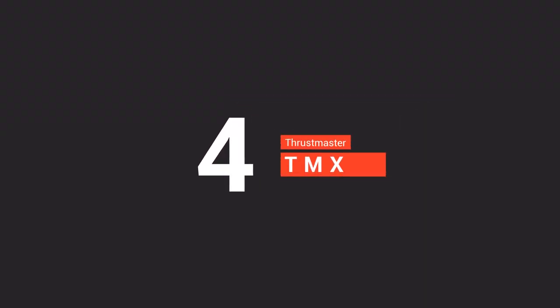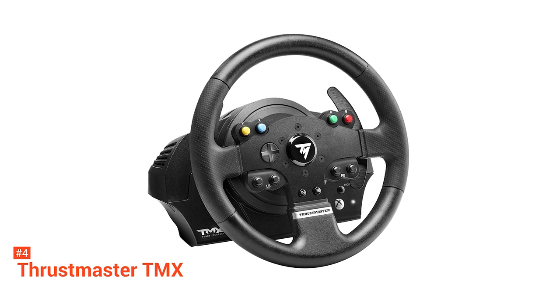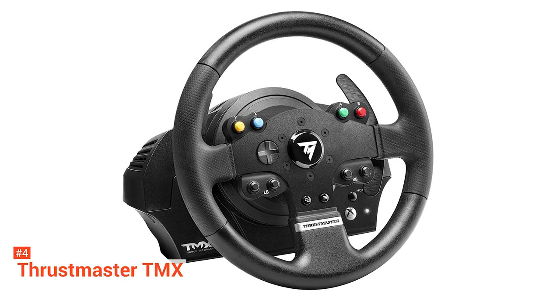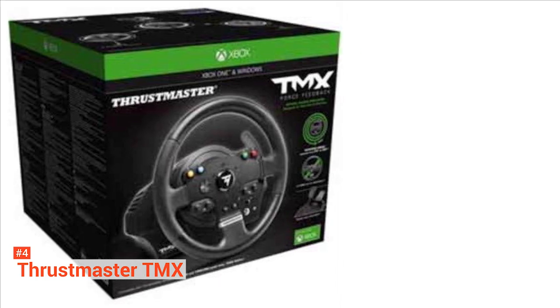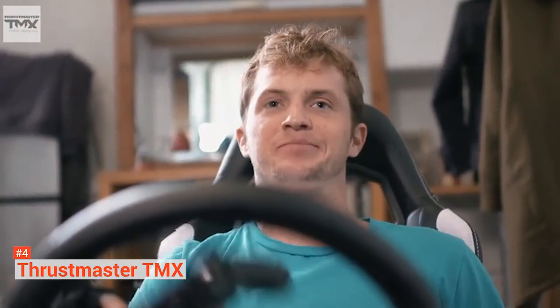Up next in fourth place is the Thrustmaster TMX. The Thrustmaster TMX is an official simulator for Xbox and Windows. This new and highly affordable 900-degree force feedback racing wheel lets you have a real-road experience, including braking, road bumps, loss of tire grip, track relief, and many more. The force feedback system is the most valuable feature that the TMX carries. It allows you to push and pull to cause friction when braking at high speed.